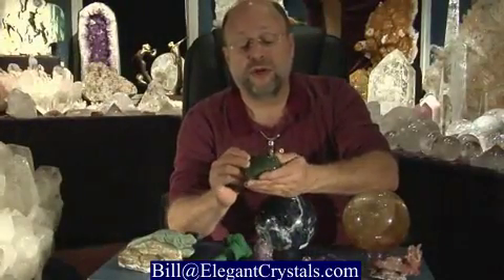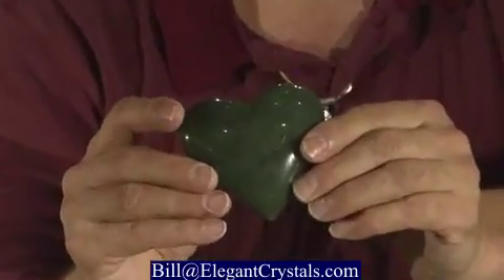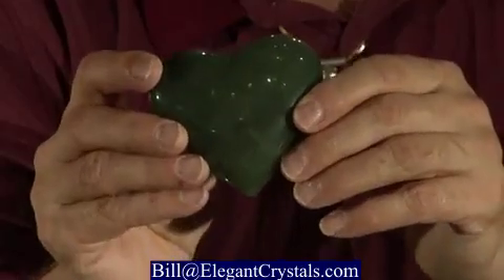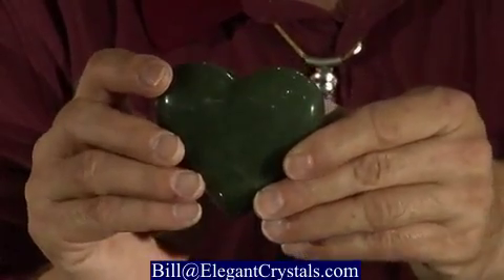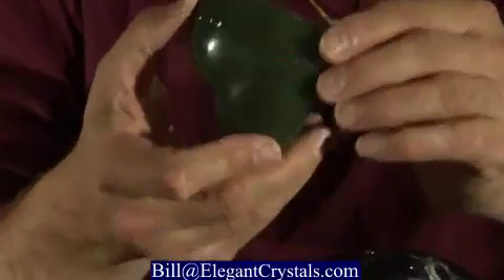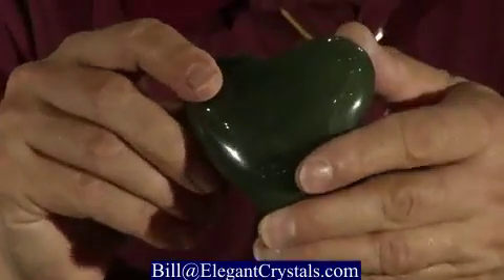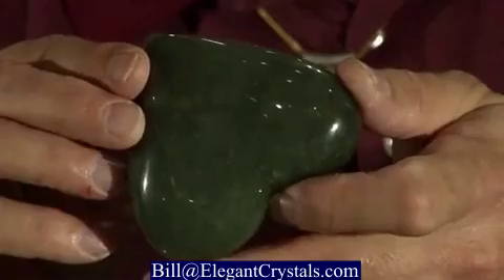Quartz crystals also grow in a green variety. This one didn't grow in the ground like this — it's been carved out of a boulder, a big chunk of aventurine. Aventurine is the green variety of quartz, and it also has a little bit of mica in it. Mica gives it a beautiful sparkle because they are small reflective silver particles.